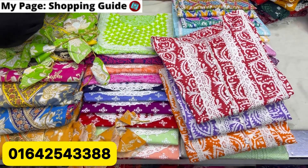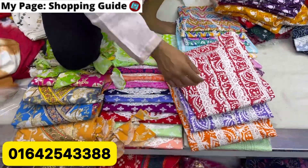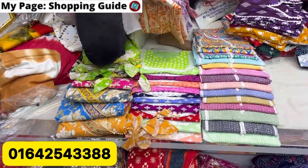Hello, welcome back to my channel shopping guide. Today we will see one piece of collection.